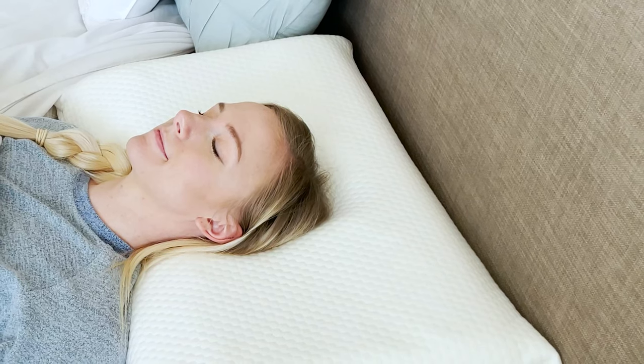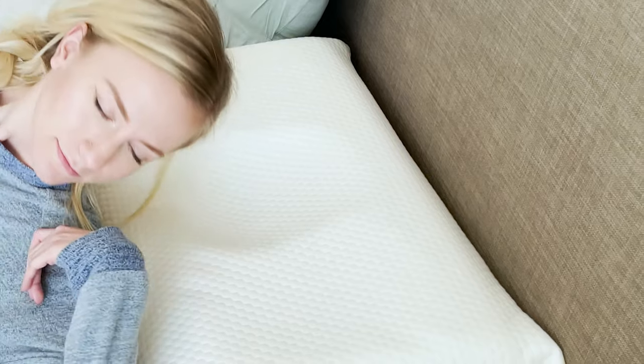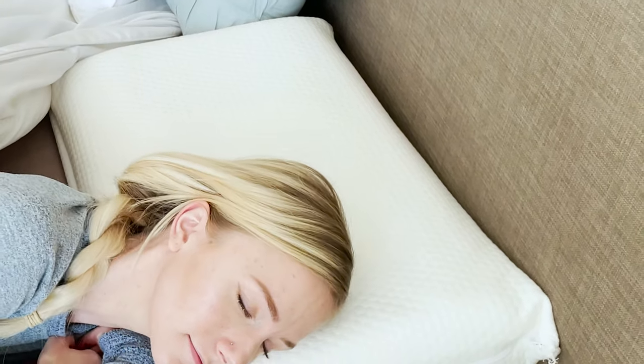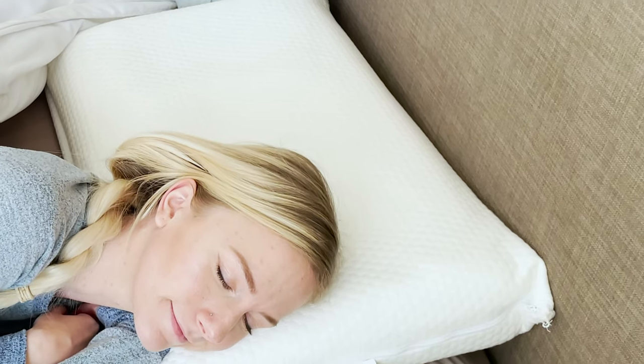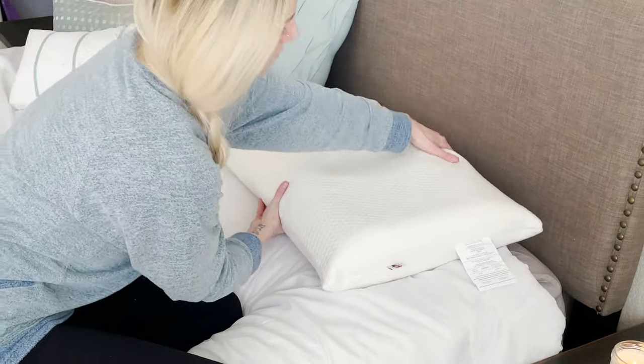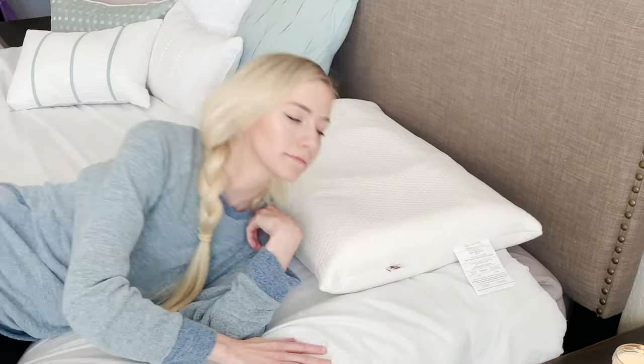For side sleepers, there are two different side sleeping heights. To determine which height is most comfortable, lay down on the side sleeping area with the lower side, A and C, nearest your shoulder. If you like more height, rotate the pillow 180 degrees for the higher side.